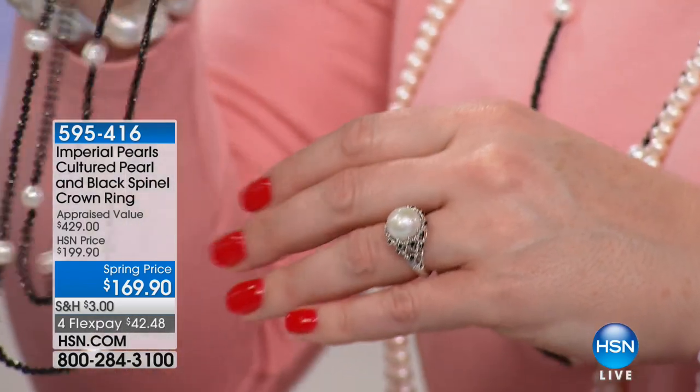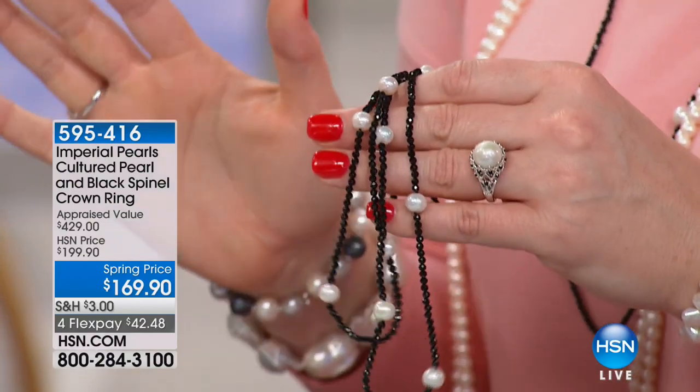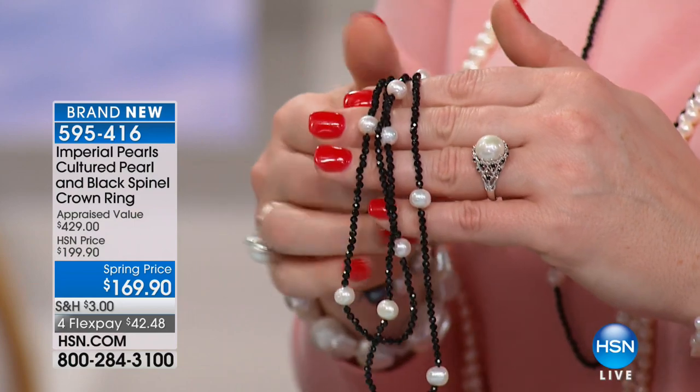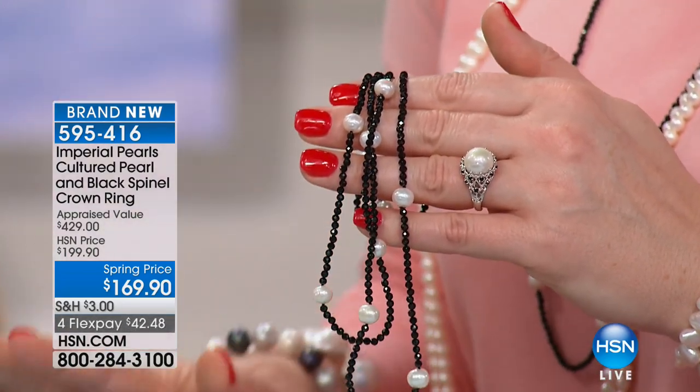We're going to move right into the matching ring — I'll hold the strand right next to the ring. The ring is a combination. I can't wait — the size of this pearl is going to light up the phone lines. This ring is very limited: we have sizes five through 10, it has the look of royalty, and almost two dozen have already been spoken for.